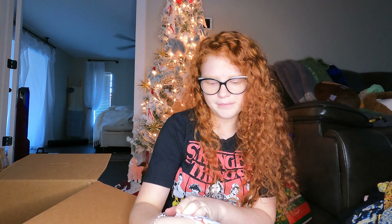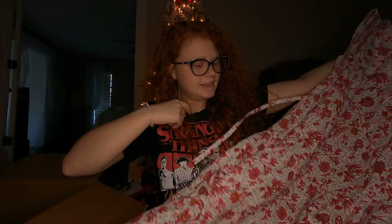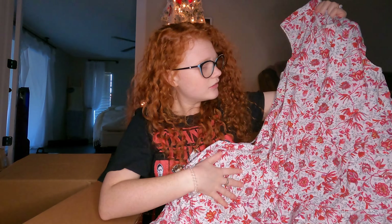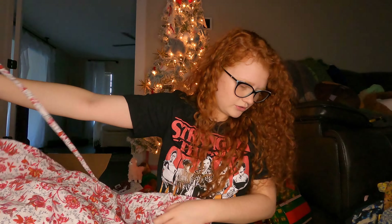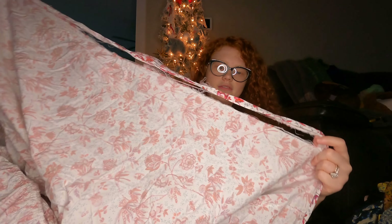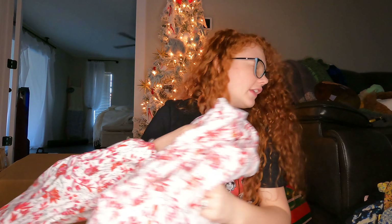Next is this dress from Patou — maybe Patou, I'm not sure. It's a really cute tiered dress. Its flaw is that it got stepped on really badly, but it could be hemmed and fixed.